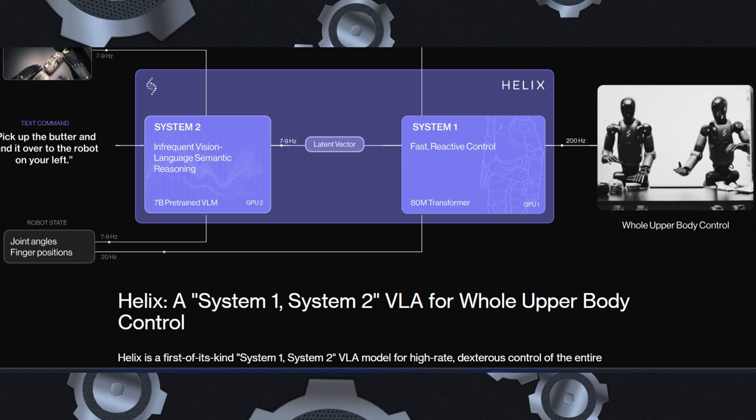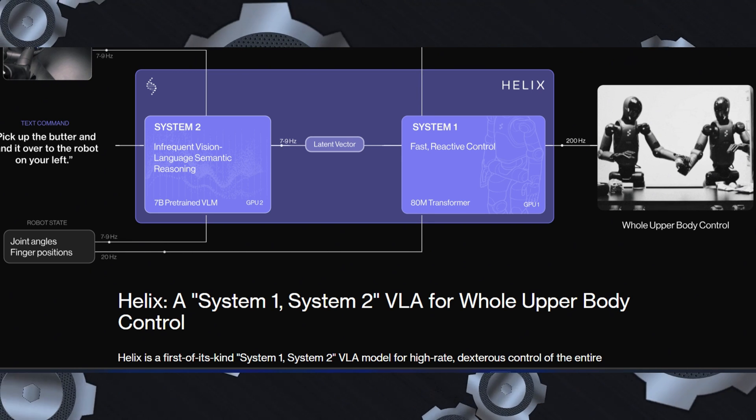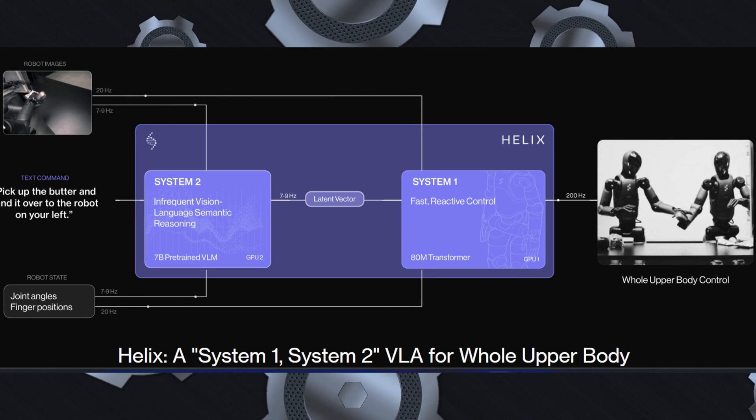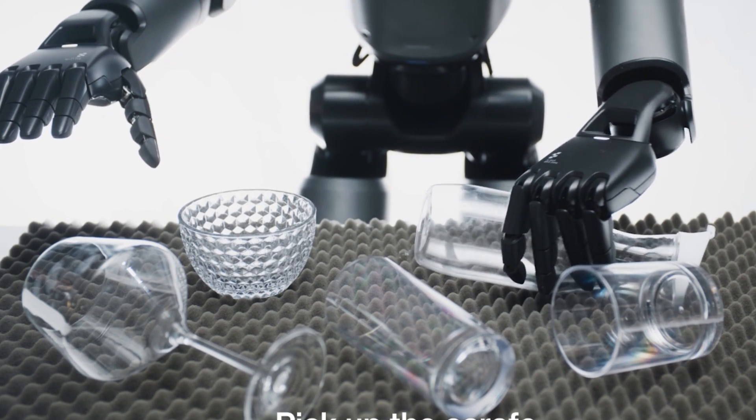S2 operates asynchronously, updating a shared memory-latent vector that encodes the robot's high-level intent, while S1 executes the low-level control loop at 200 Hz. This design ensures smooth, responsive performance, even in dynamic environments.